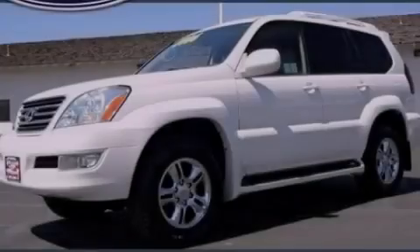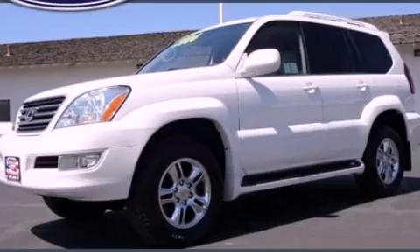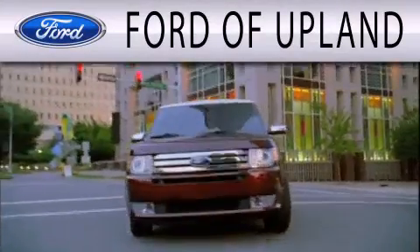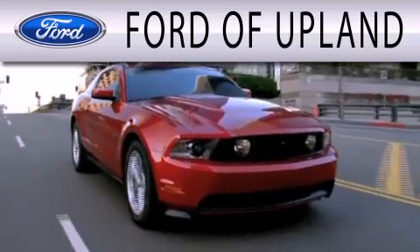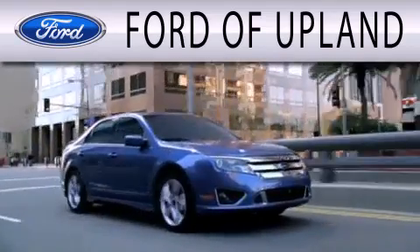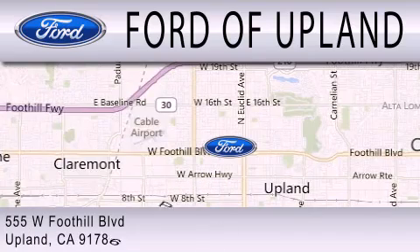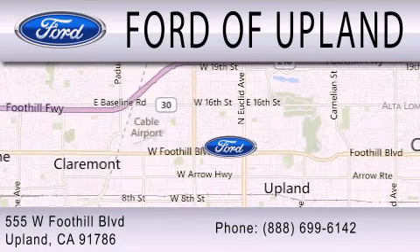Please call today to reserve this vehicle for a test drive. Ford of Upland is dedicated to doing everything possible to ensure that the experience you have selecting your next vehicle is as pleasant as possible. We are located across from the Upland High School at 555 West Foothill Boulevard in Upland.